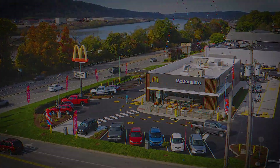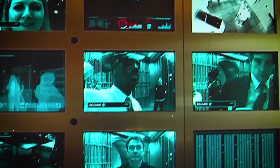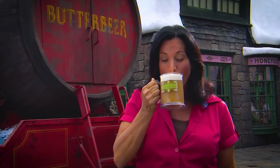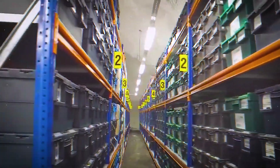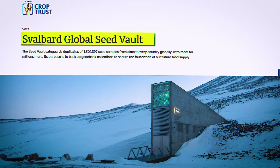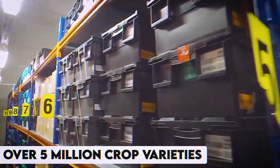KFC and McDonald's being first on the list, many major brands are now making bunkers to keep their intellectual property protected. But from what? These food companies are not the only ones preparing. Around the world, there are also vaults for storing seeds and animal tissues, along with genetic human makeup. The most famous one is the Svalbard Global Seed Vault, located deep inside a mountain in Norway.